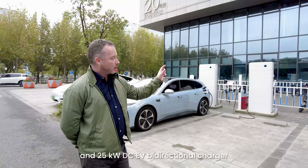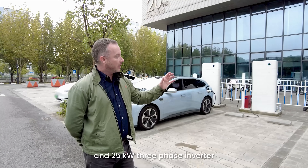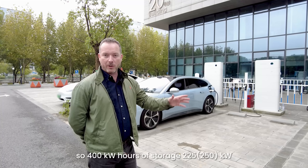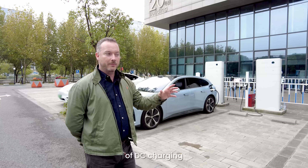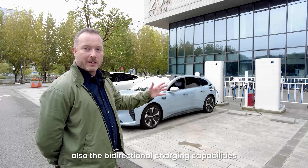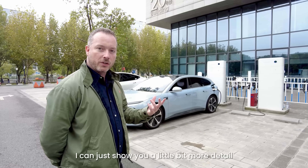Each stack has a 25 kilowatt DC EV bi-directional charger and a 25 kilowatt three-phase inverter — so 400 kilowatt hours of storage and 225 kilowatts of DC charging in total. What we're going to show you today is the DC charging but also the bi-directional charging capabilities, so come over here and I'll show you in a bit more detail.